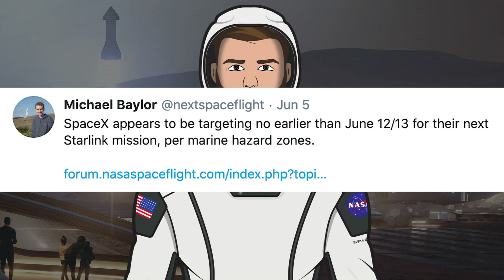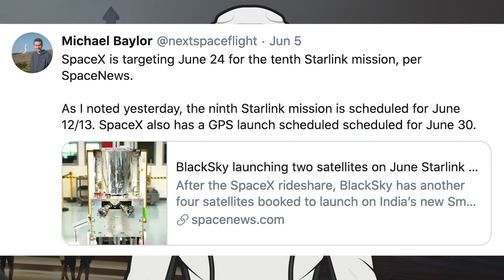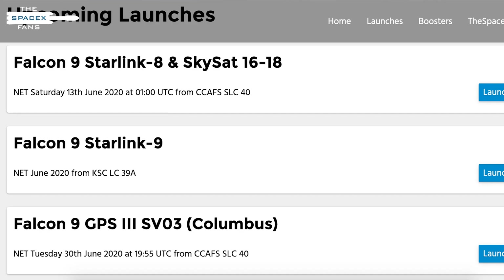In other Starlink and launch news, it's looking like we could have an exciting month of June. Michael Baylor has tweeted that SpaceX appears to be targeting no earlier than June 12th or 13th for their next Starlink mission per marine hazard zones. He also tweeted that the following Starlink mission, Starlink 9, is also expected this month. Not only that, but SpaceX are also apparently expected to launch GPS 3 this month. There's a great looking launch cadence, but as always, this is subject to potential weather delays.